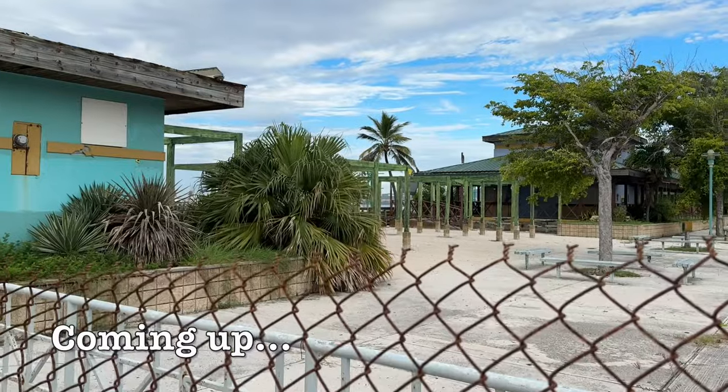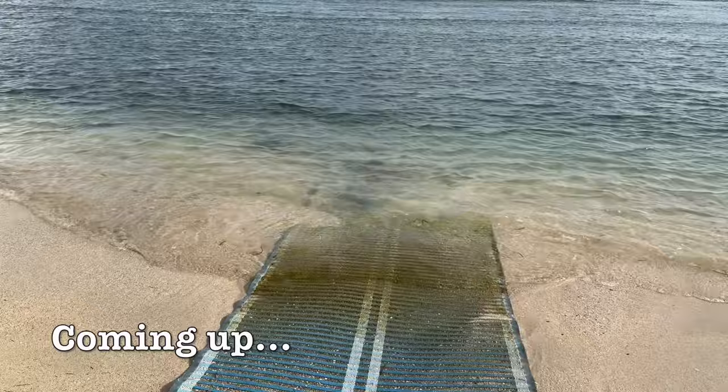This place is closed. Hurricane Maria destroyed the boardwalk over there. It looks a little bit clearer today here. Everything is closed.